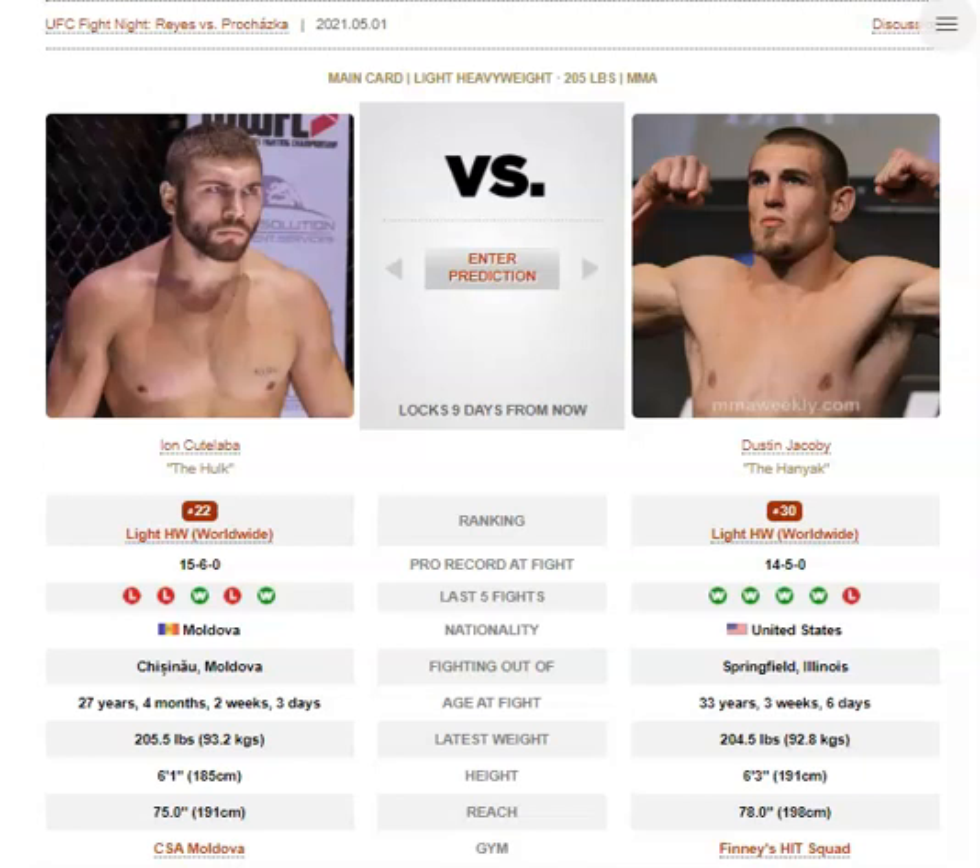For Kutalaba, he can go to the well too many times — what I mean is he can get a little predictable with his striking entries. He'll go for the 1-2 like three times in a row, or he'll go for a spinning back fist three times in a row. So he just gets a little predictable on the feet and doesn't have the most vast arsenal of techniques in his stand-up. Jacoby, meanwhile, mostly goes to his main weapons: the low calf kick, the jab, or the body kick in southpaw.